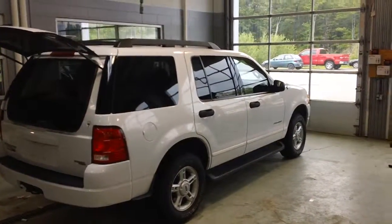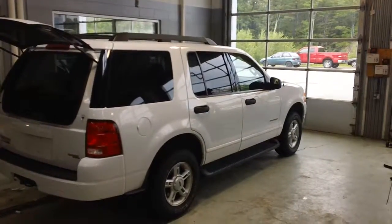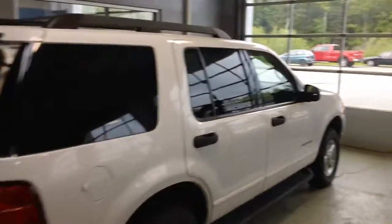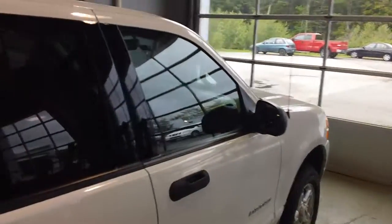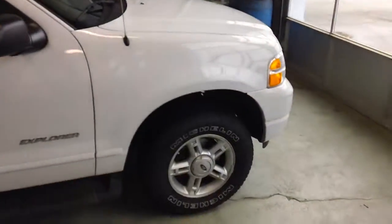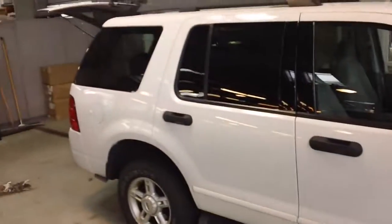Oil change, fresh fluids, looks like the tires are in great shape. The vehicle is incredibly clean. Right now it's being reconditioned — it should be done by this afternoon. I know you're not going to be down until Thursday, but I just wanted to give you an idea of the condition of the vehicle.